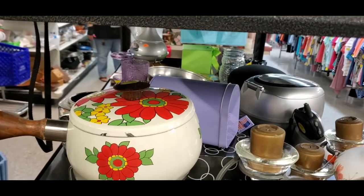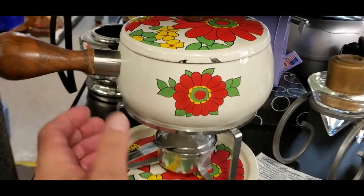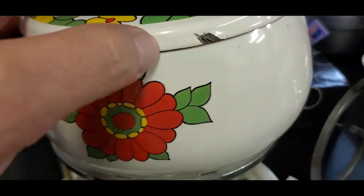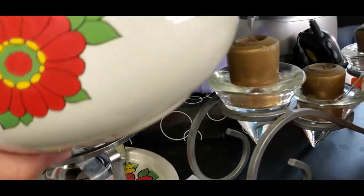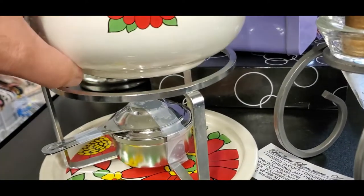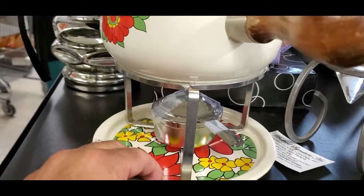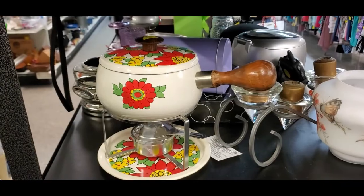Still at the thrift store — found this really cool flower, daisy-style fondue pot. It's been used and has some enamel damage. Six dollars for it. It's got the chafer and the pan on the bottom. It has a little Japan sticker on it. If it didn't have that damage I'd get it — pretty cool.